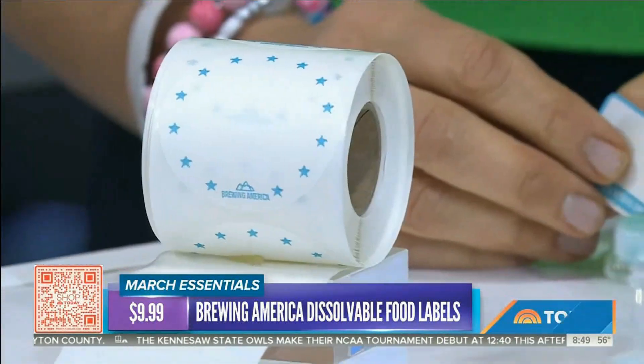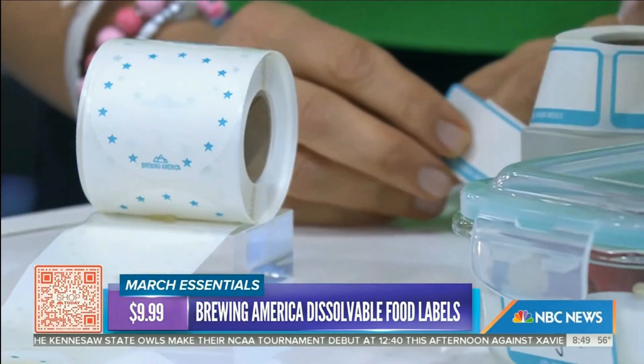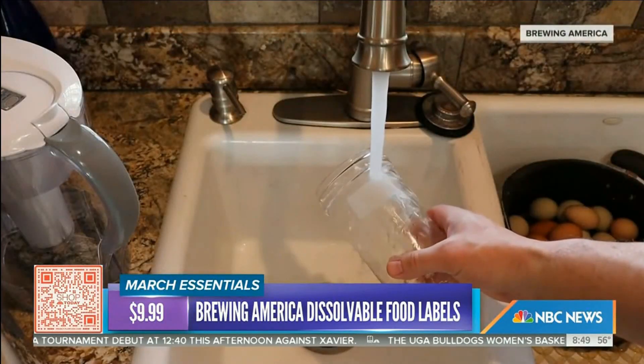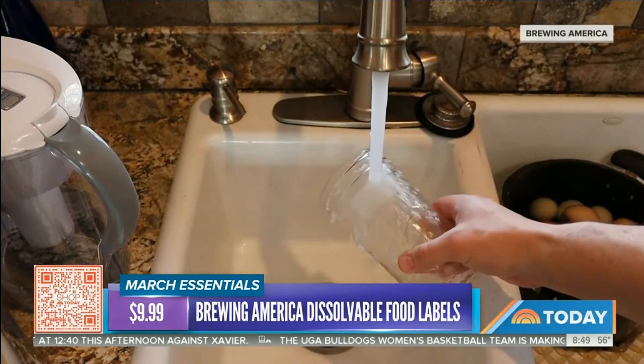These, you guys, are dissolvable labels. So this is a great way to organize your kitchen and your pantry. Let's say you're doing meal prepping — you can put the kids' names on here, you can put the ingredients on here. What do you mean dissolvable? There's a video right there that shows you. You run them underwater for less than 30 seconds.